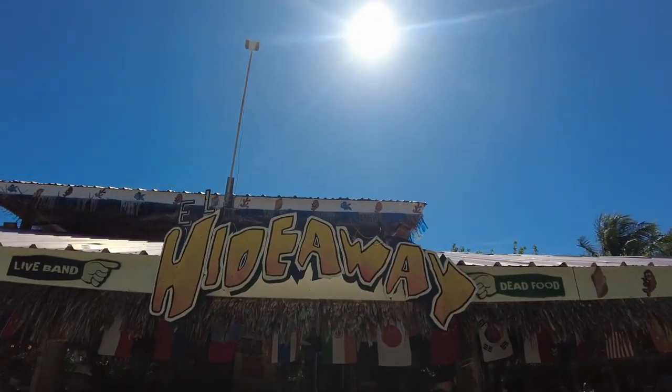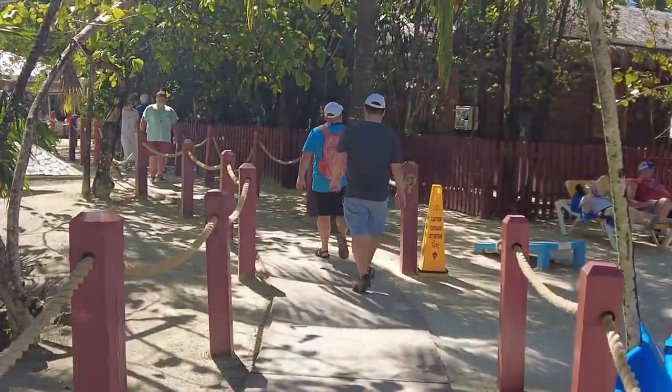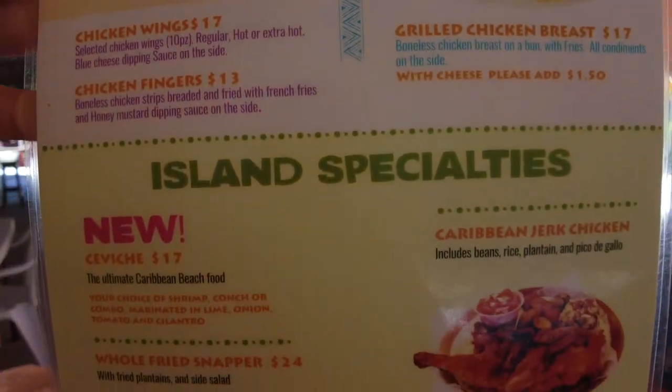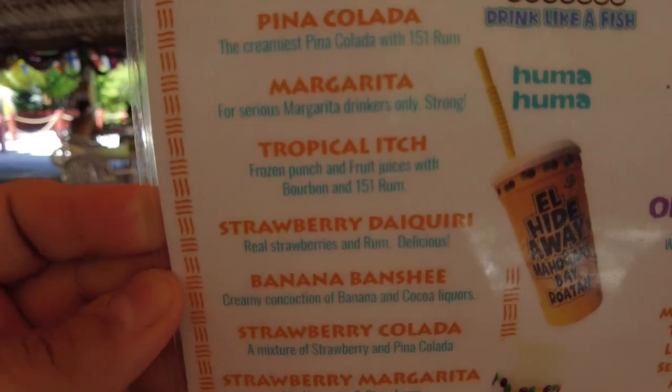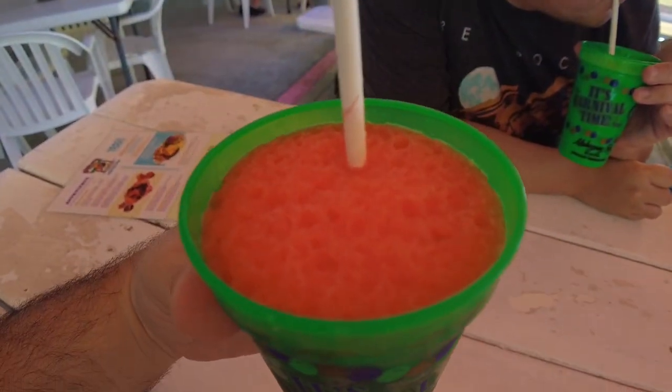We're at El Hideaway, which is on Mahogany Beach in Roatan. We got the fried snapper, which apparently is really, really good. We also got some jerk chicken and our drinks are on the way. I got the Piña Colada — I think they get their drinks from Fat Tuesday, which is right down the beach. It's not too sweet, very strong, may be made with 151. Cheers. I got the Tropical Itch — frozen punch and fruit juices with bourbon and 151 rum. They're trying to destroy us out here in this heat. This tastes like frozen Kool-Aid with 151 rum. And our food's here!